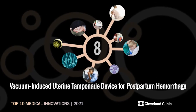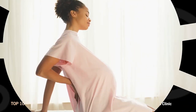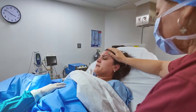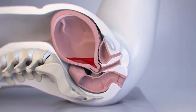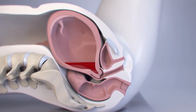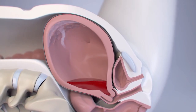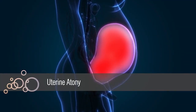Number eight: vacuum induced uterine tamponade device for postpartum hemorrhage. The joy of becoming a mother can take an unexpected turn with the unpredictable childbirth complication postpartum hemorrhage, or PPH, which occurs when the uterus fails to contract to stop the bleeding vessels where the placenta was attached. This most common cause of PPH is called uterine atony.